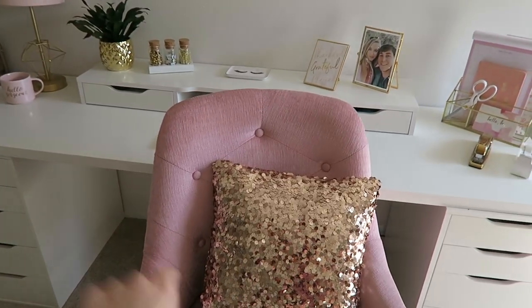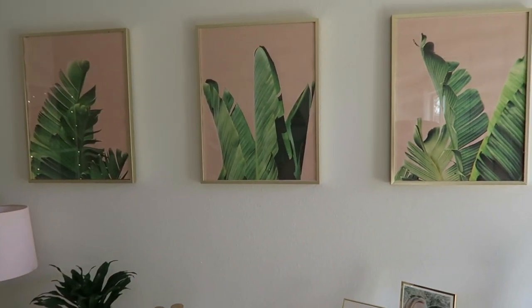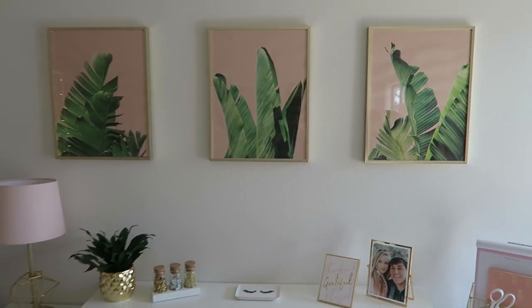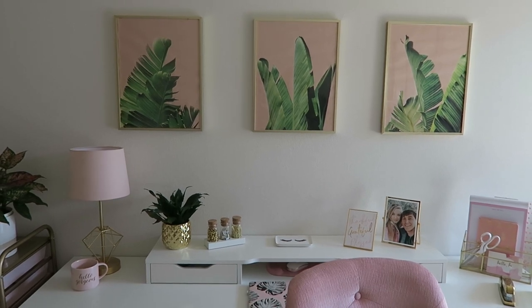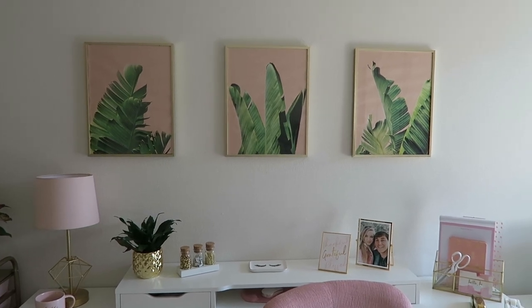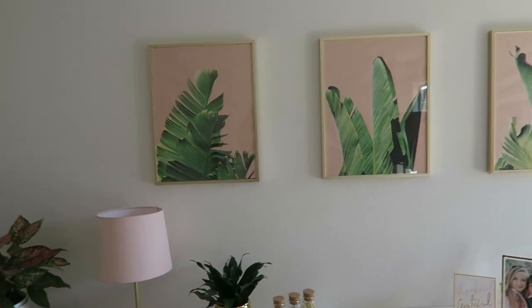I've also linked the gold sequin pillows for you. I forgot to mention that these prints were from Etsy — there's a variety of them so you have options. I really like this one because the coloring looks perfect. I actually got them printed at a FedEx store so the quality would be good, since I didn't have a printer that size anyway.